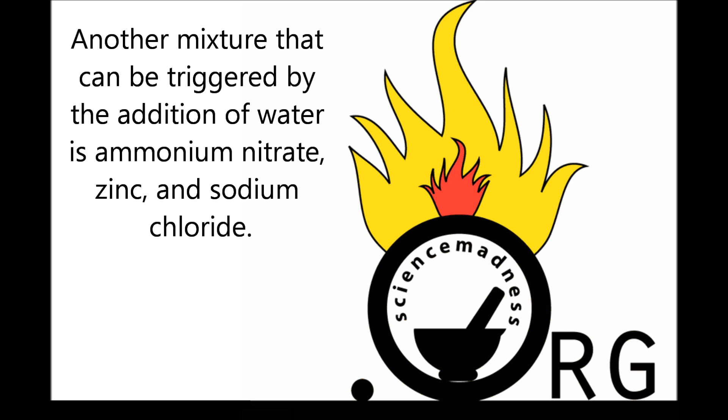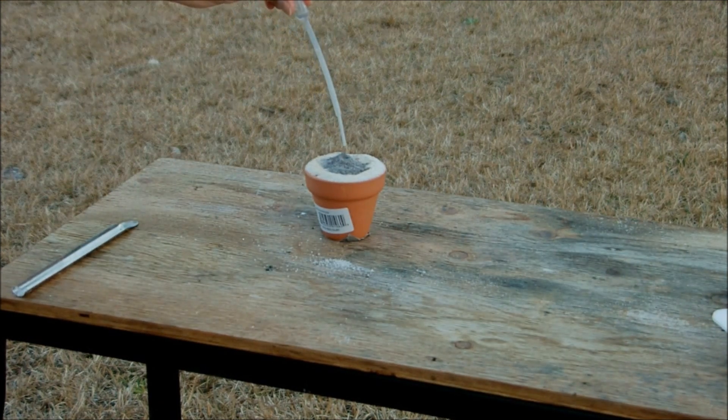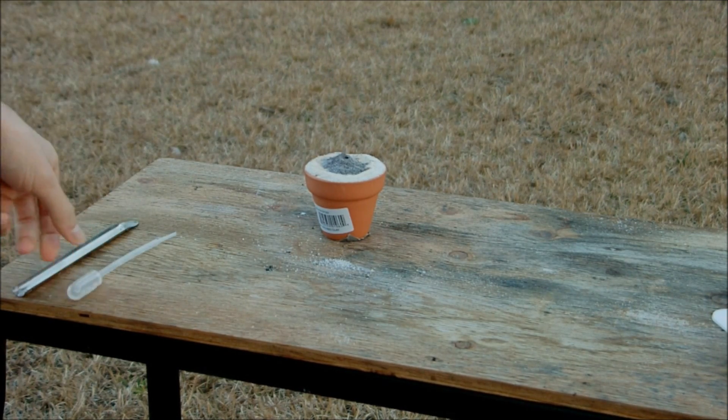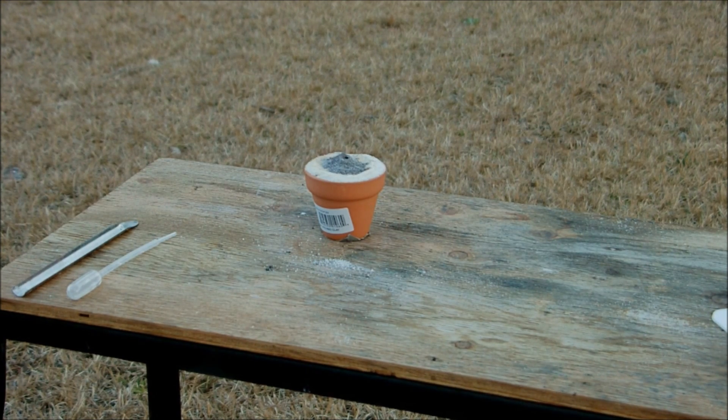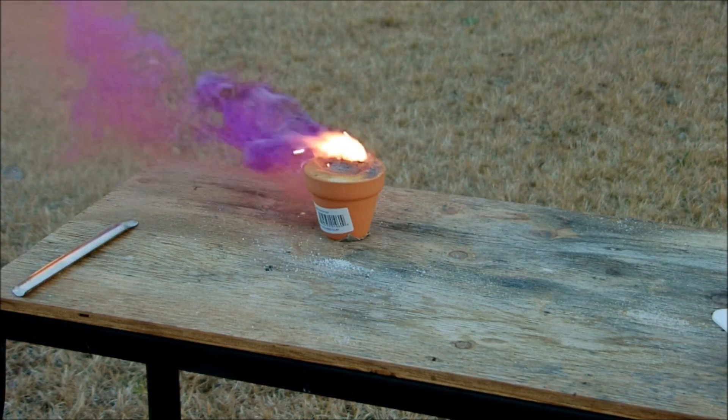Another mixture that can be triggered by the addition of water is ammonium nitrate, zinc, and sodium chloride. Both of these mixtures are very unstable and should only be made immediately before use. So now we'll start it with just a couple of drops of water. Well, it actually looks like one drop was enough. Once more drops of water are added.